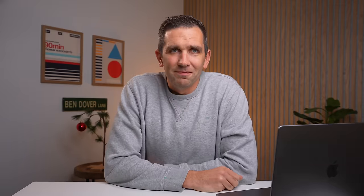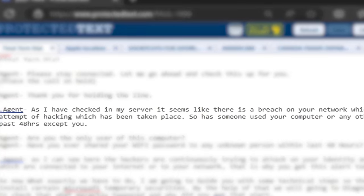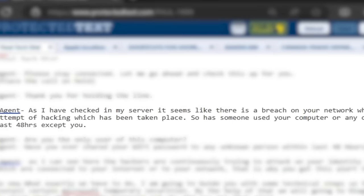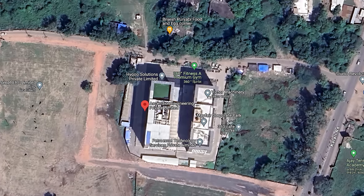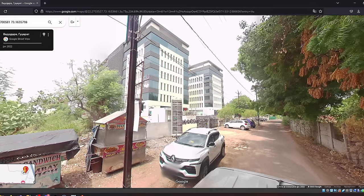Let's follow along for fun. 'I have checked in my server — it seems like there is a breach on your network, which means an attempt of hacking has taken place.' Meanwhile, Zandro and Knight have pinpointed her location to a spot within a 25-meter radius in Gujarat, India, so it's safe to assume they are operating somewhere in the Mayfair business park. I download a picture to my desktop of a street view of the business park she's working out of, so when she takes access to my computer the first thing she'll see is her place of work.